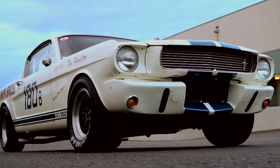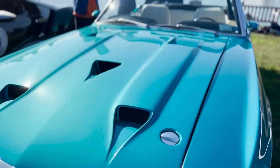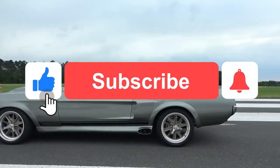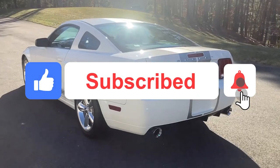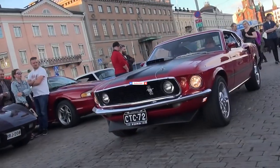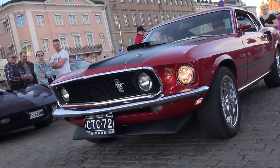Hey guys, in today's video we are going to list the Top 10 Most Expensive Mustangs. But before we begin with today's topic, make sure to like this video, subscribe to our channel, and turn on the notifications so you don't miss any of our upcoming videos. Without further ado, let's get right into the video.